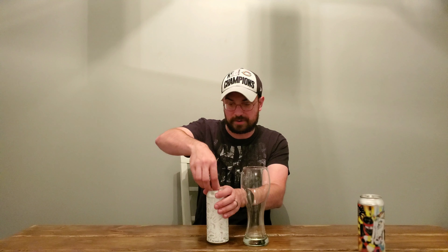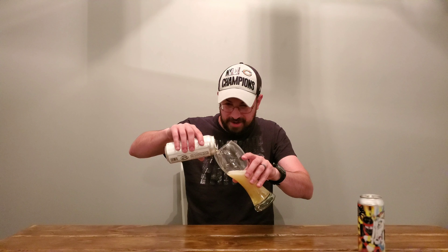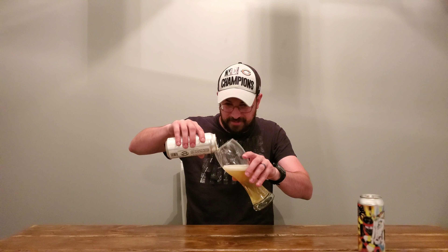I do like this can. I don't know how this is going to come off on camera, but it's really, really cool. It's really neat. Hopefully you'll be able to get a better picture of it in the thumbnail. But yeah, let's see what this rice lager is all about. Let's give it a go.